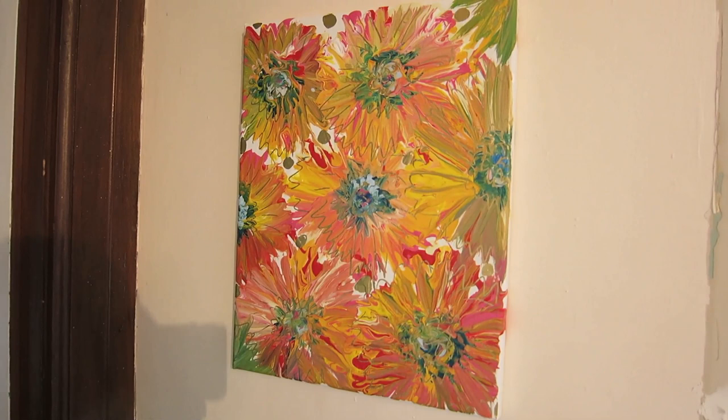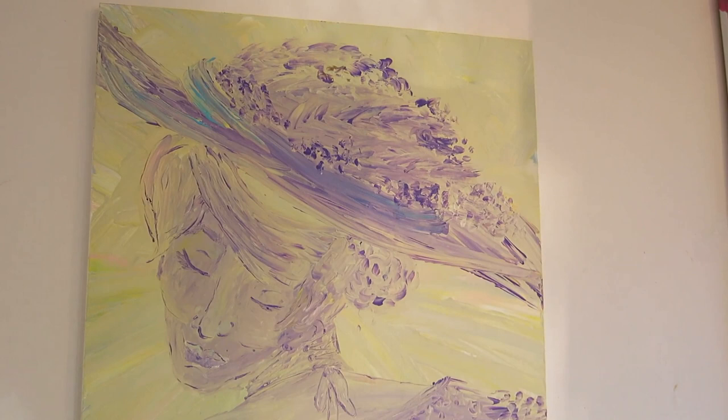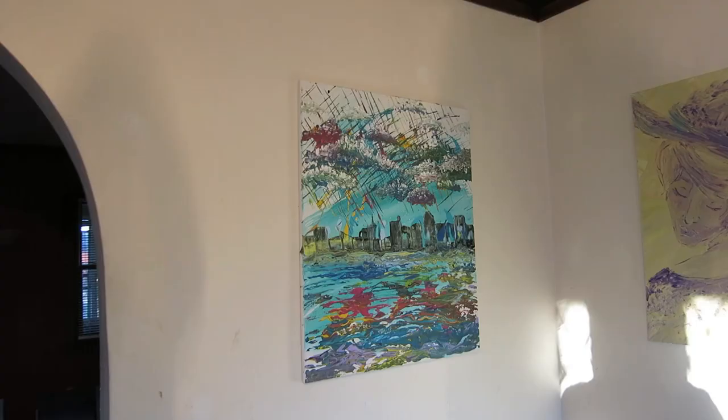Gerbera Daisies, I think this one is called. Someone sent an email recently asking about this painting and called it 'May Flowers.' I knew which one she was talking about. And over here we have a piece Steph completed recently. I don't know the name of it, I don't know if it has a name. It's quite lovely.